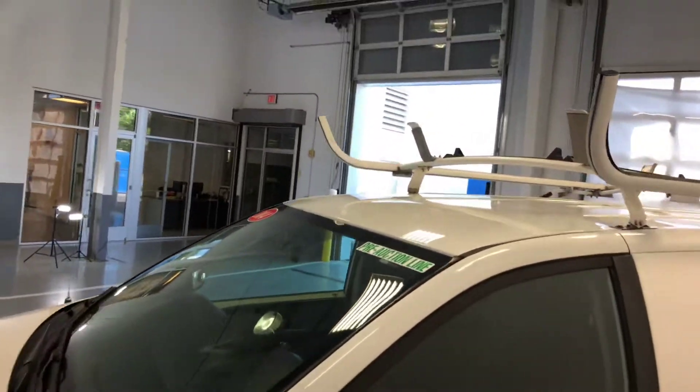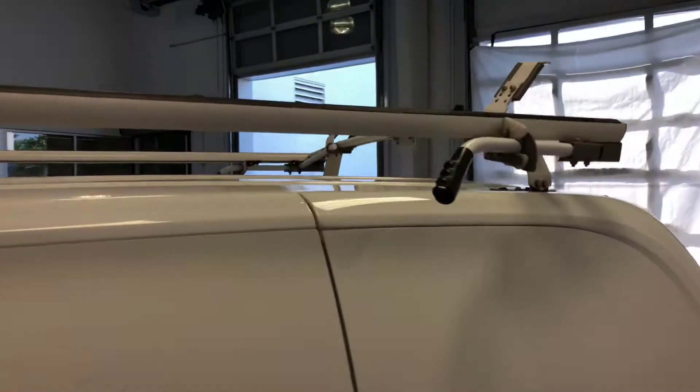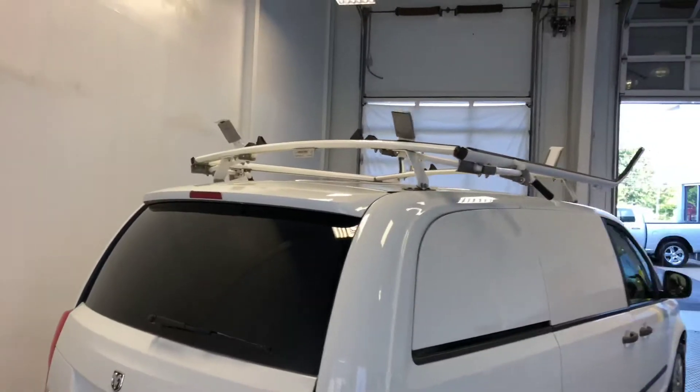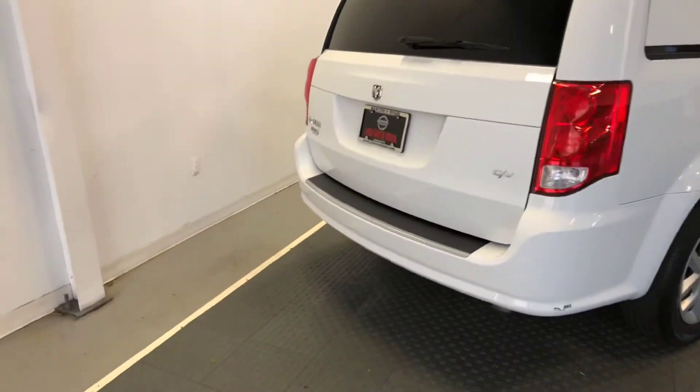This also has keyless entry, which is nice in a work van. Some of those can seem like they come in a little bit stripped, sparse on a few amenities. But cruise control and keyless entry is definitely a welcome option, as well as power windows in a cargo van.